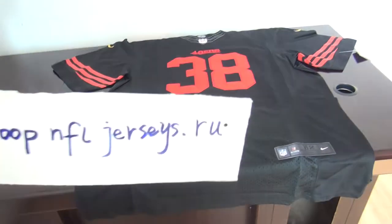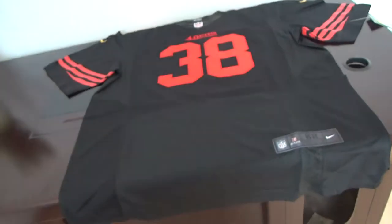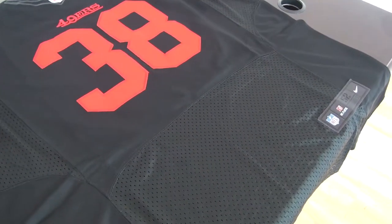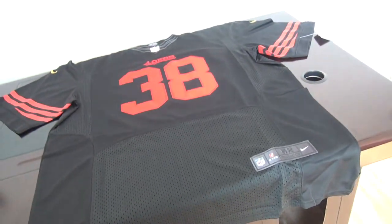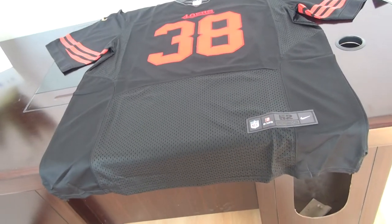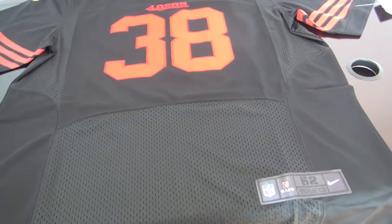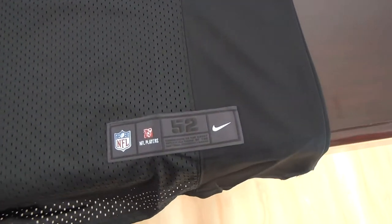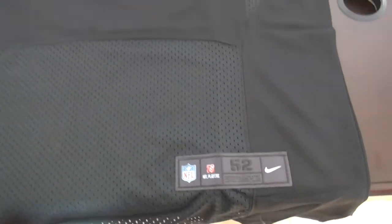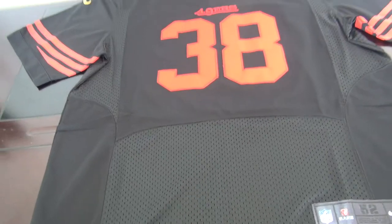Hello YouTube, this is Cindy, my website is Loop of Jerseys. This is another review — jersey number 38 from the 49ers. This is the 2015 new style, size 52, elite style, very good quality.